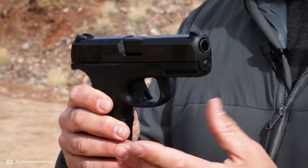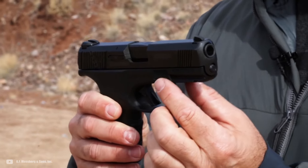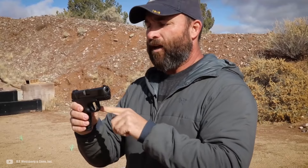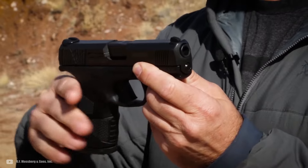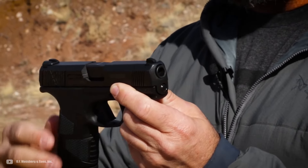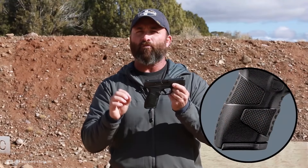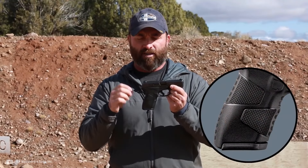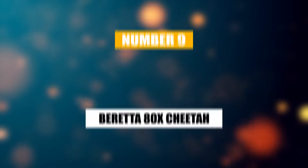Its optics-ready slide lets you customize it with your favorite red dot. On the flip side, the pistol can be snappy in terms of recoil, which might require a bit of adjustment in grip technique for optimal control. Some users might find the fit between the grip sleeve and grip on the extended magazine to be less than perfect, potentially causing a slight distraction due to wiggle.